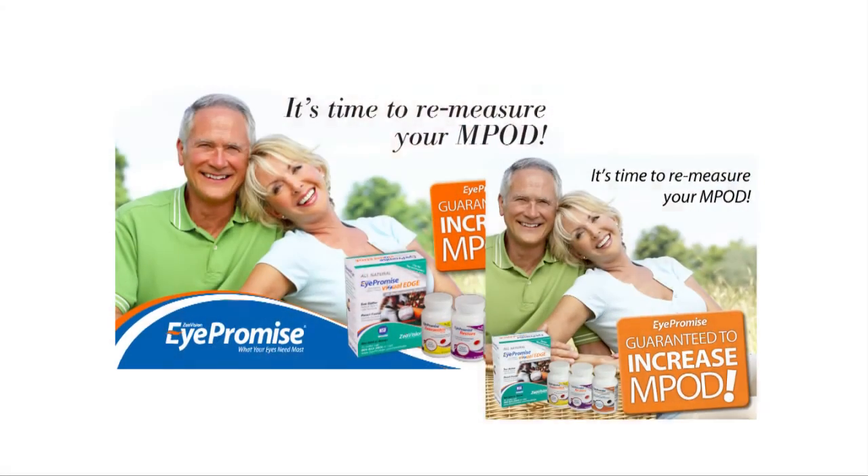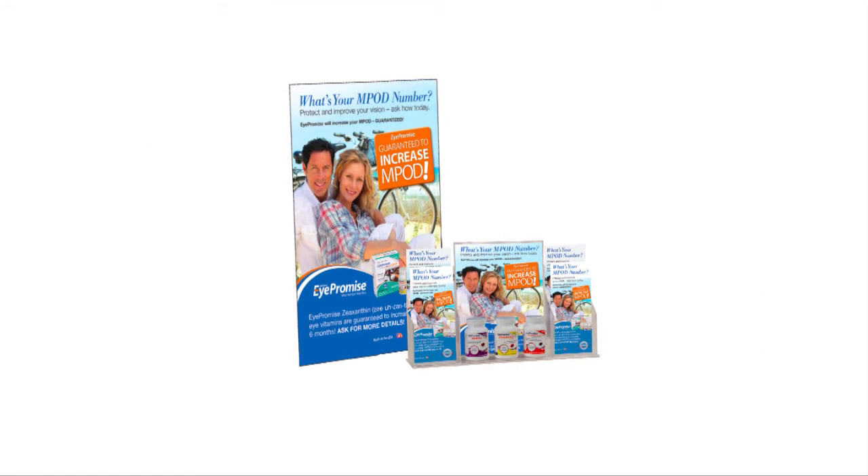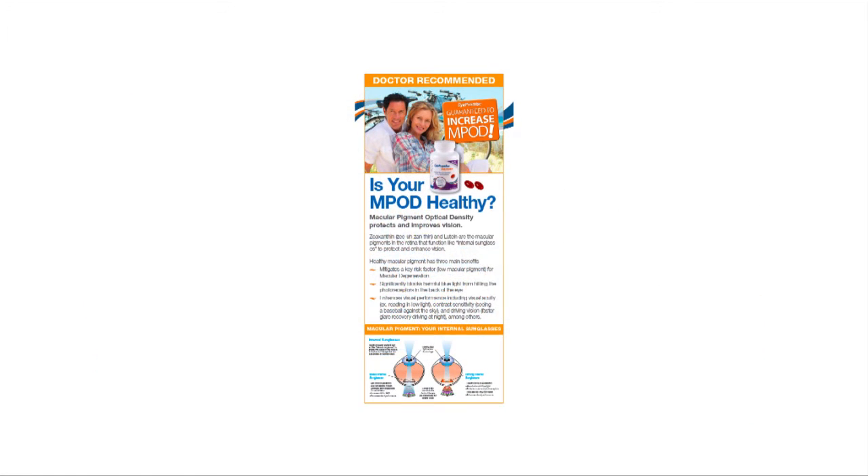The customer success plan takes a team approach to training your practice. Finally, a wide variety of marketing tools and support are available as part of your customer success plan. Both in-practice and patient outreach tools are included — for example, electronic and printed reminder cards, counter display posters, and patient brochures, among many others.